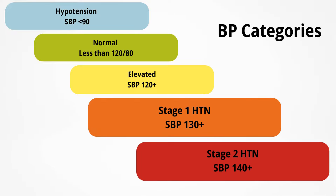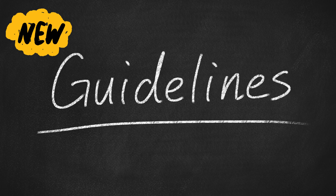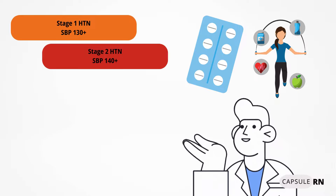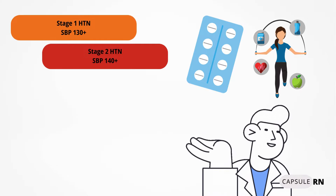The next two categories are stage one and stage two hypertension, abbreviated HTN. In 2017, new guidelines stated that high blood pressure starts at 130 and above — a change from previous thresholds. Stage one and two hypertension may be treated with medication as well as lifestyle changes like diet changes and exercise routines.